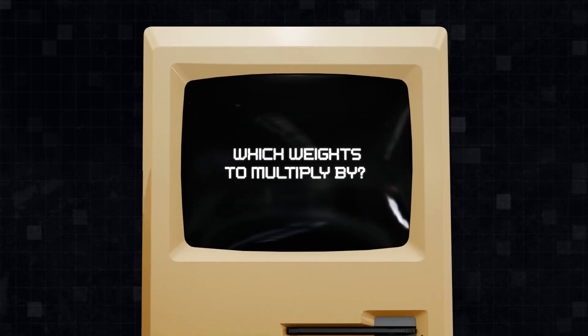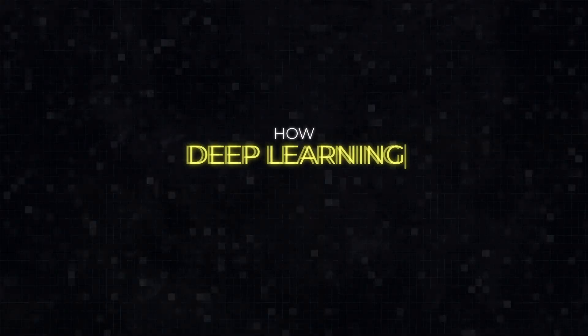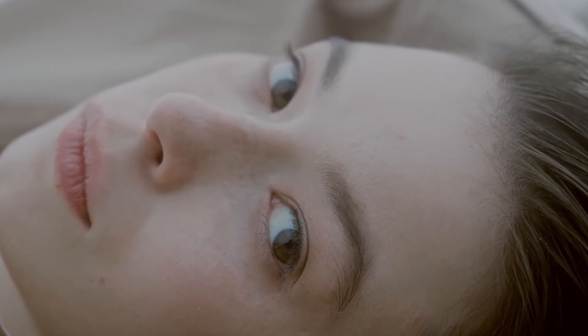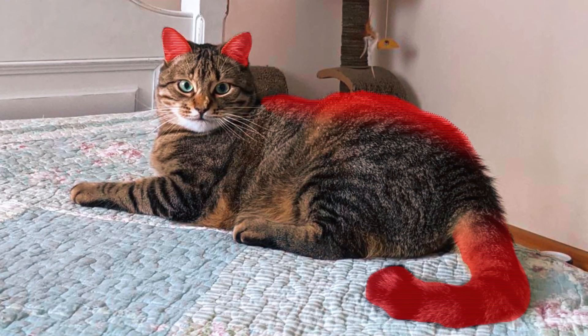But how does a computer know which weights to multiply by? This is kind of a crucial part. Neural networks learn those weights during the training process. Want to know how to train a deep learning model? Let's start with something familiar: how do humans see? To be honest, we don't know for sure how our brains apply meaning to the visuals around us. The most popular theory is pattern recognition — it states that we rely on patterns, or features, to figure out what objects we're seeing.